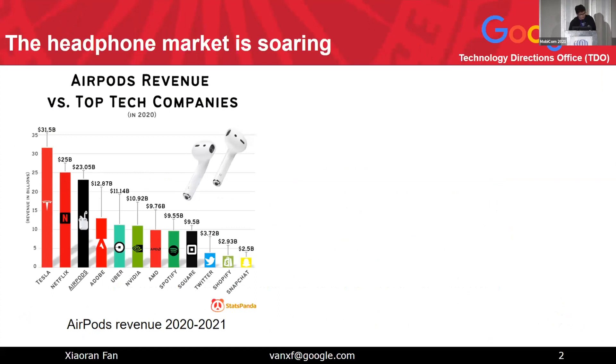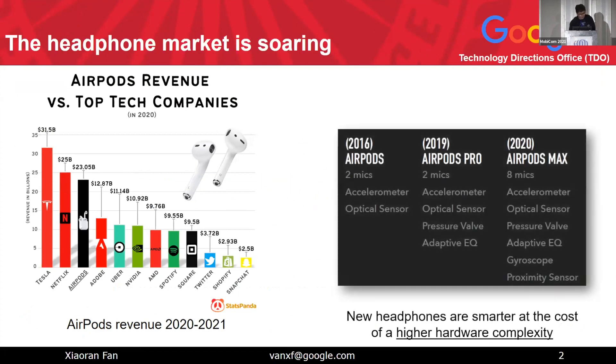Today, we all know that the headphone market is soaring. What really surprised me is the revenue reports for AirPods between 2020 and 2021. The revenue for AirPods alone puts it right next to companies like Tesla and Netflix — ahead of tech giants like Adobe, Uber, and Nvidia. To me, that is very mind-blowing.